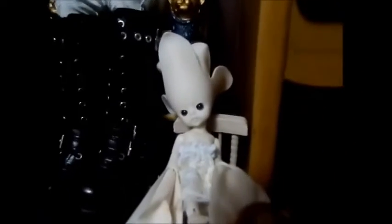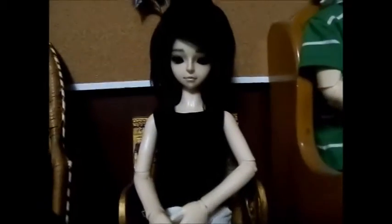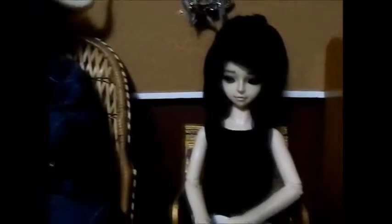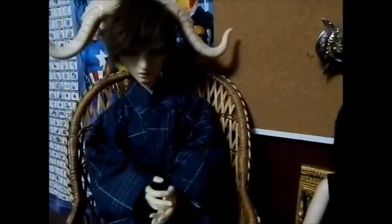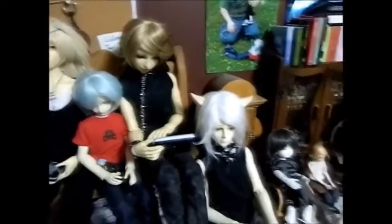Down here we have Petal, who is a Dollzone Fairies. We have Sethos, who is a Dream of Doll 2. And we have Hilo, who is a Resin Soul Moo. Moving right along to the next shelf here.